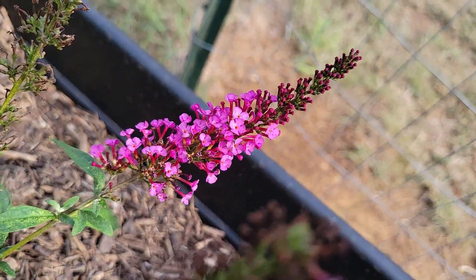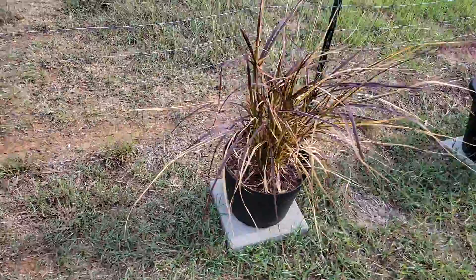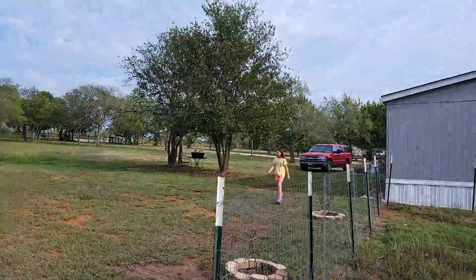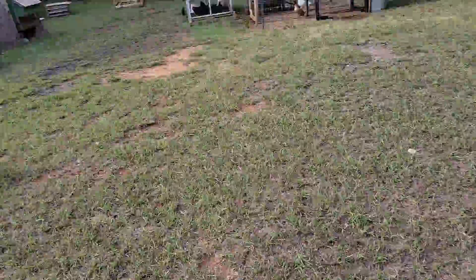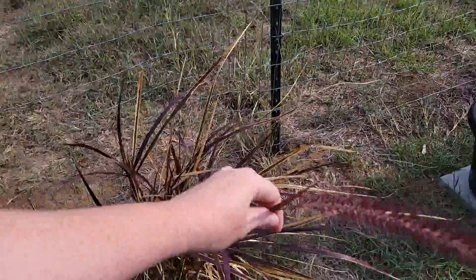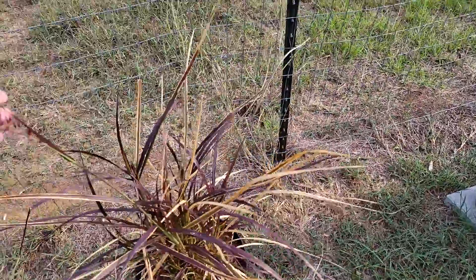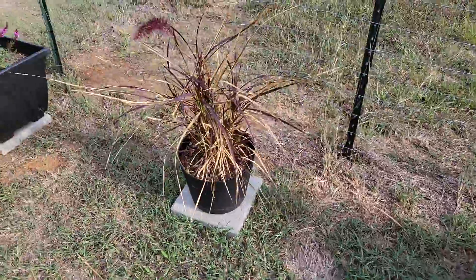I just think those are so pretty and I gotta cut the dead blooms off. Mini is on the loose! Hey sweetie, crazy Mini. My fountain grass here is so pretty - definitely want more of those.